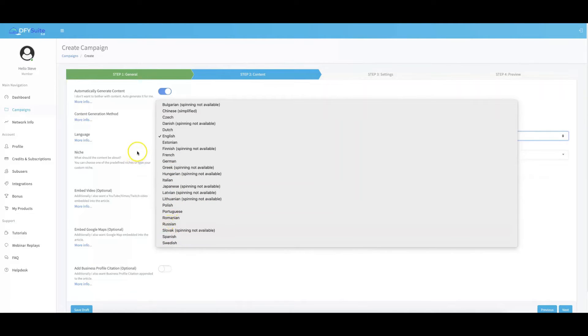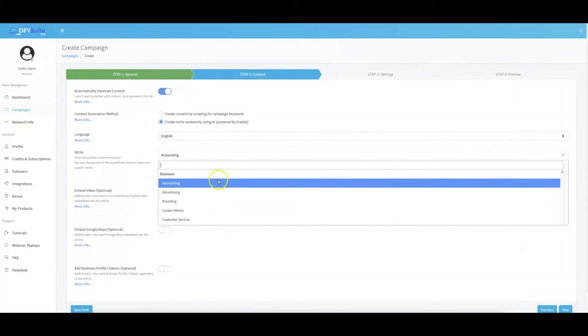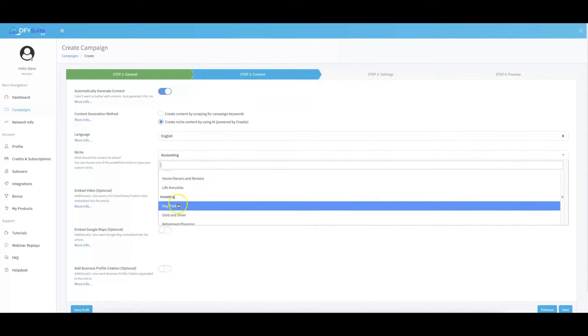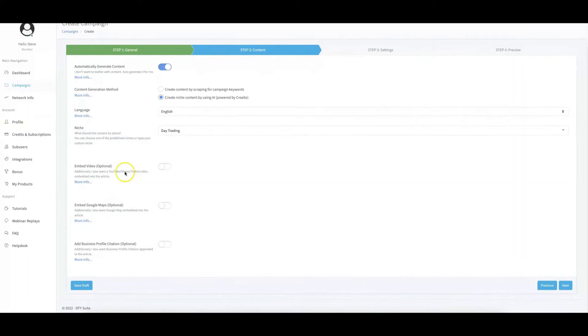We now support 23 of the biggest languages out there for done-for-you syndication. I'm going to leave it in English for this demo. Here you also have the ability to choose the niche of the URL you're submitting — so if we're doing day trading, I'll go ahead and select that. Down here, you also have the ability to embed your videos.